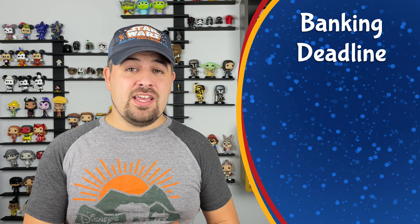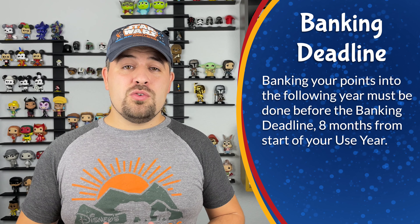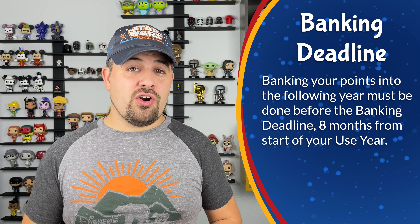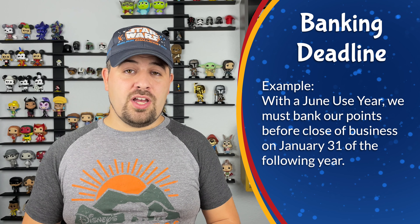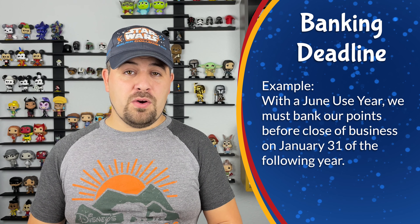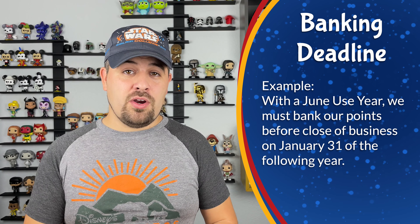One other thing that's determined by your use year is your banking deadline. If you're going to bank your DVC points into the following use year, you do have to do that by a certain date, which is eight months from the start of your use year. So in our example, June is our use year, which means we must bank our points by January 31st of the following year. Otherwise they will expire on May 31st.